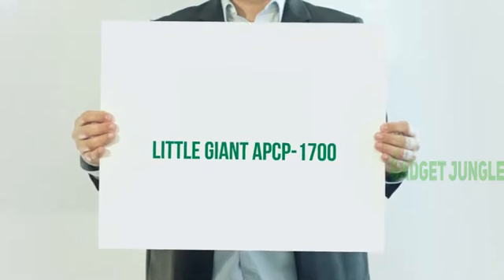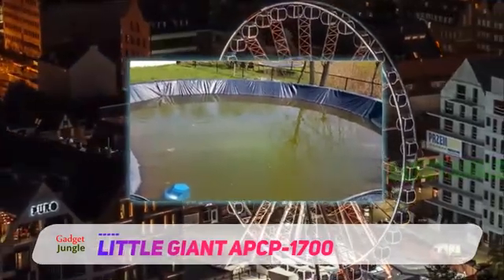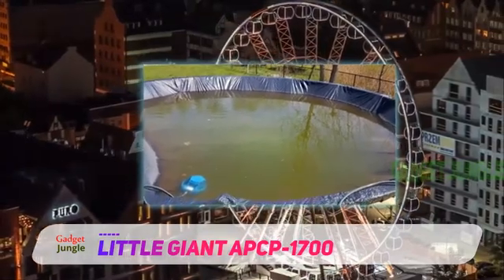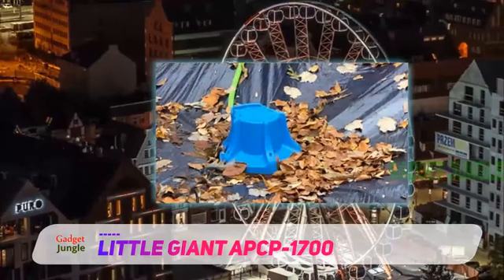Little Giant APCP-1700. If you are looking for an automatic pool cover pump from a trusted brand, you may want to try the Little Giant APCP-1700.